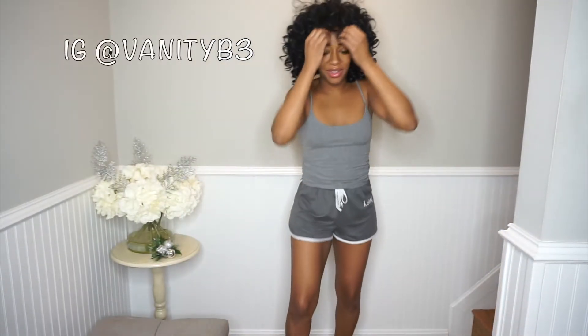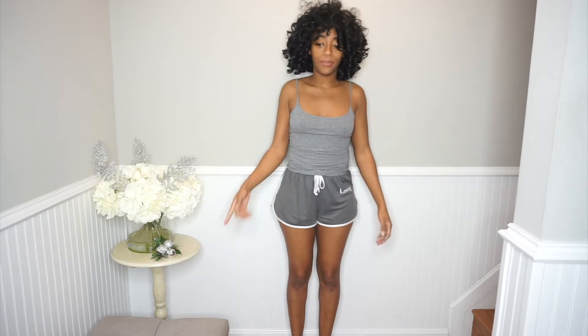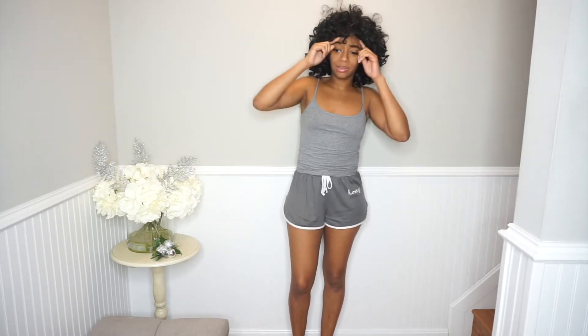Hey dolls, it's your girl Vanity B here back again with another video. I had posted a fall sweater dress haul — please go watch that if you haven't already — and I said I would do a part two if people thought it was worth it. So I'm back with a few more sweater dresses because I have a shopping problem. Make sure you like, comment, subscribe, and follow me on Instagram at VanityB3.